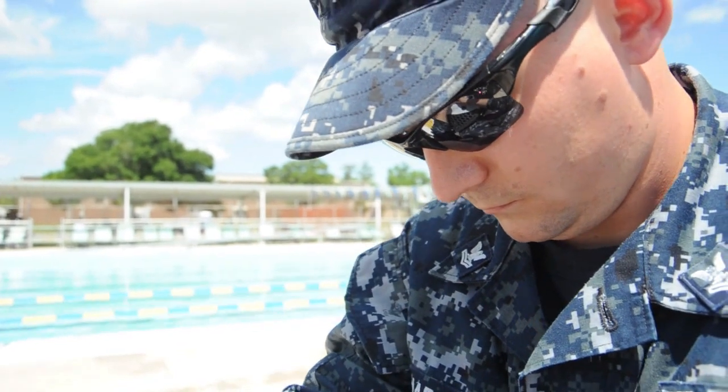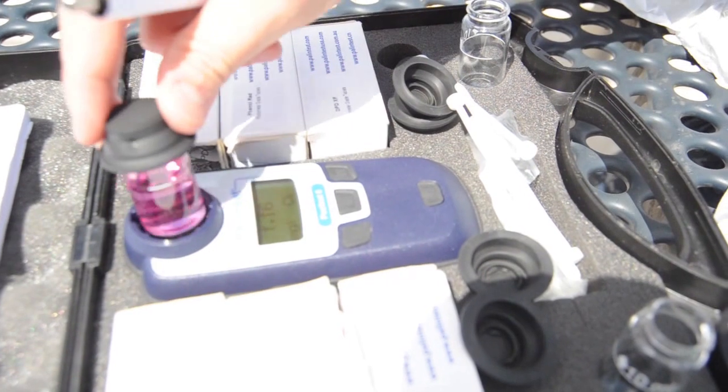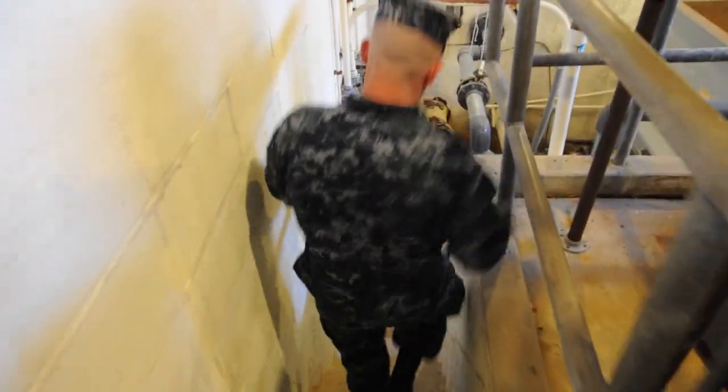We also do a lot with water surveillance. We take water samples and ice samples monthly, and we do bacteriological testing to detect if there's bacteria in the water.